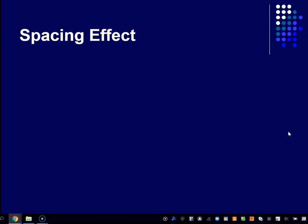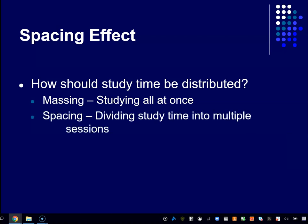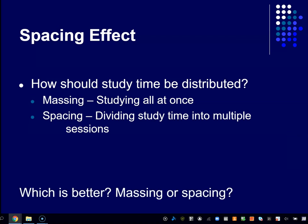In the science of memory there's something called the spacing effect, which addresses the question: how should study time be distributed? There are two ends of the continuum. You could study all at once — this is also known as cramming — where you set aside five hours the night before the exam and just keep going over the material. The other way is spacing it out: taking that same five hours and dividing it over, say, a half-hour a day over a couple of weeks, or an hour a day over five days. Intuitively you've probably guessed that spacing it out is better, and I'm going to show you how dramatic the evidence is.